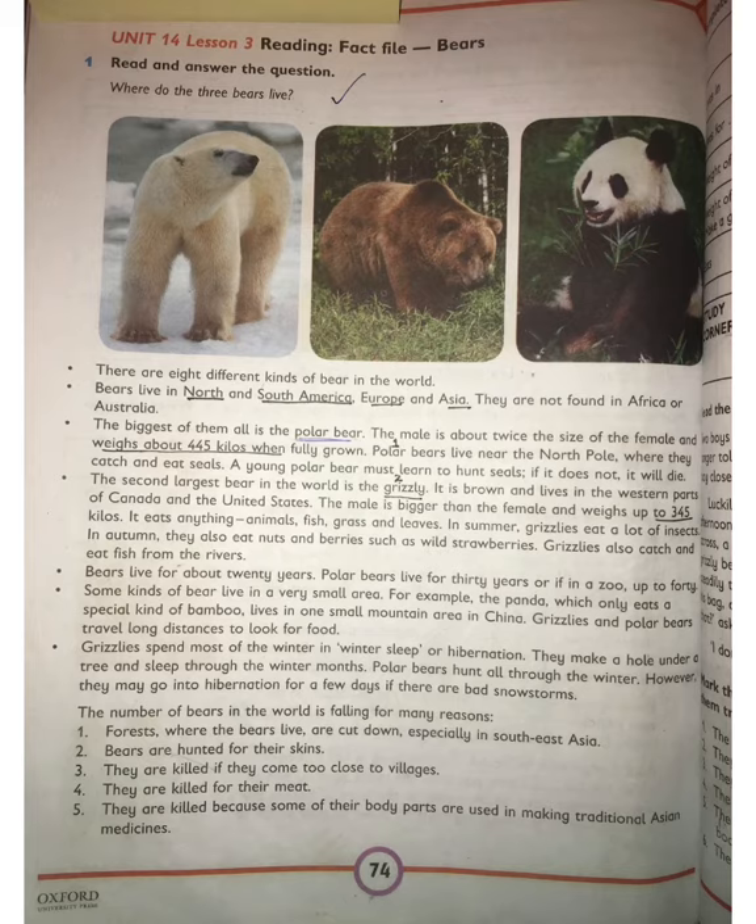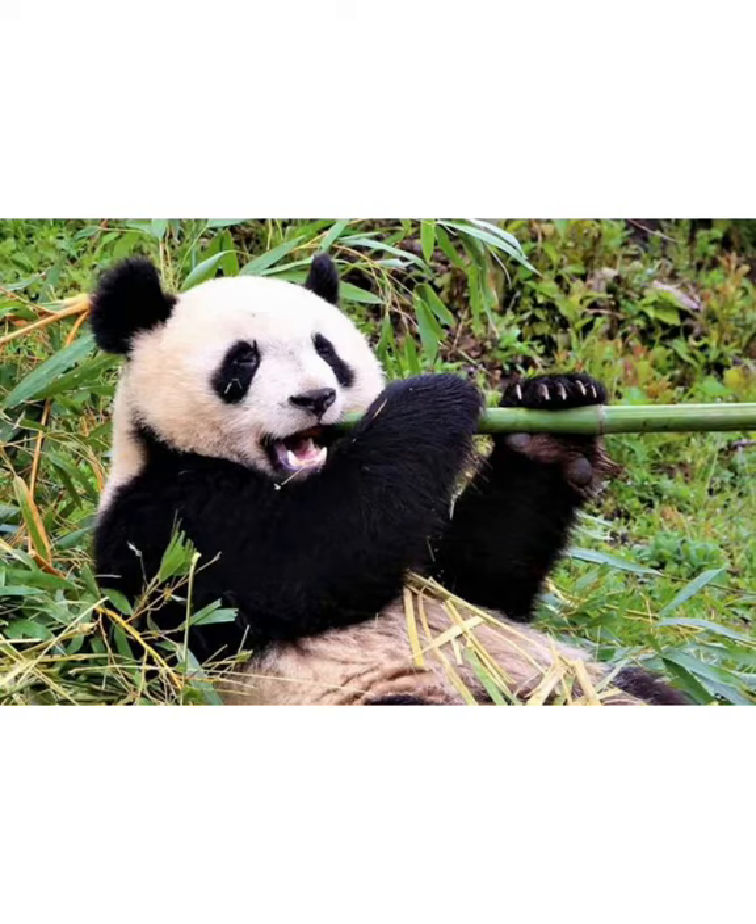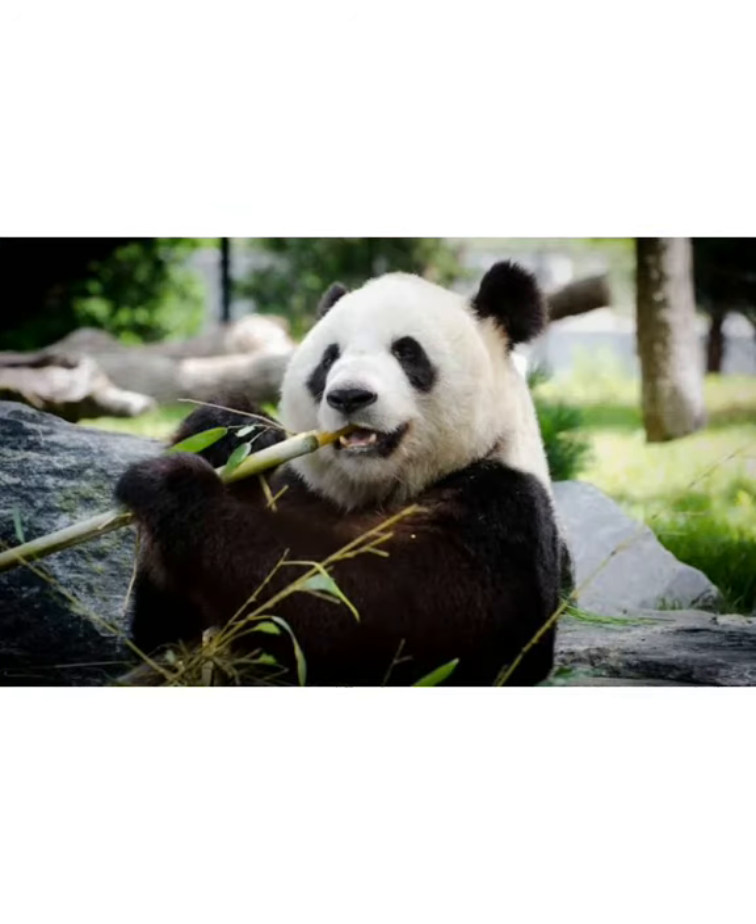There are some types of bears that live in small areas. The panda only eats a special kind of bamboo. Pandas live in one small mountain area in China. These are some pictures of pandas eating bamboo.